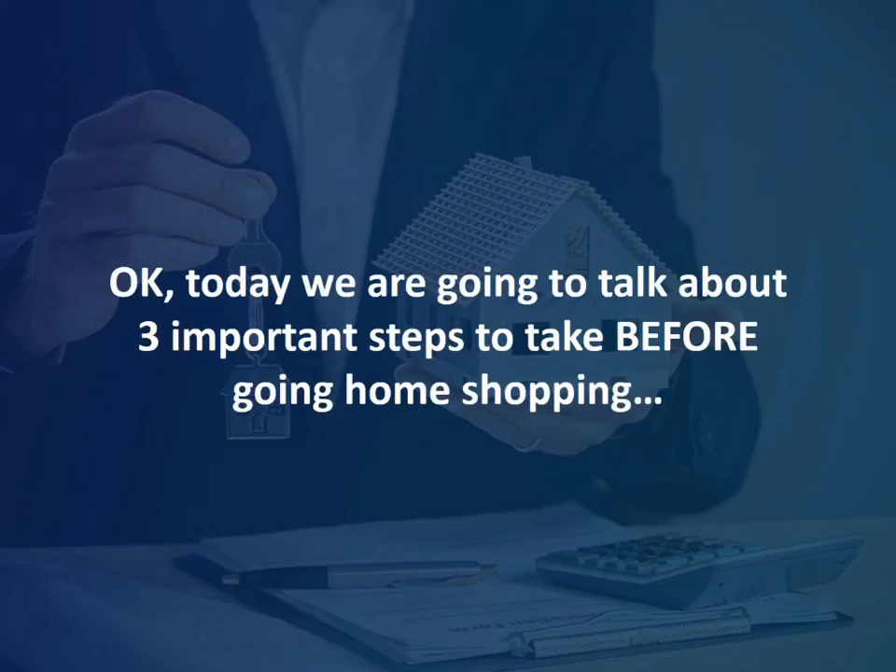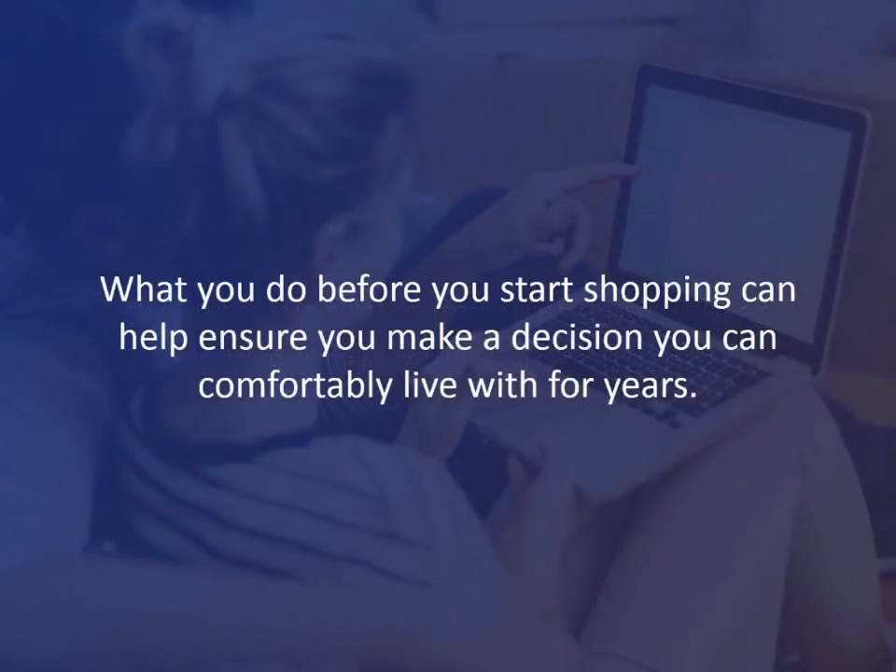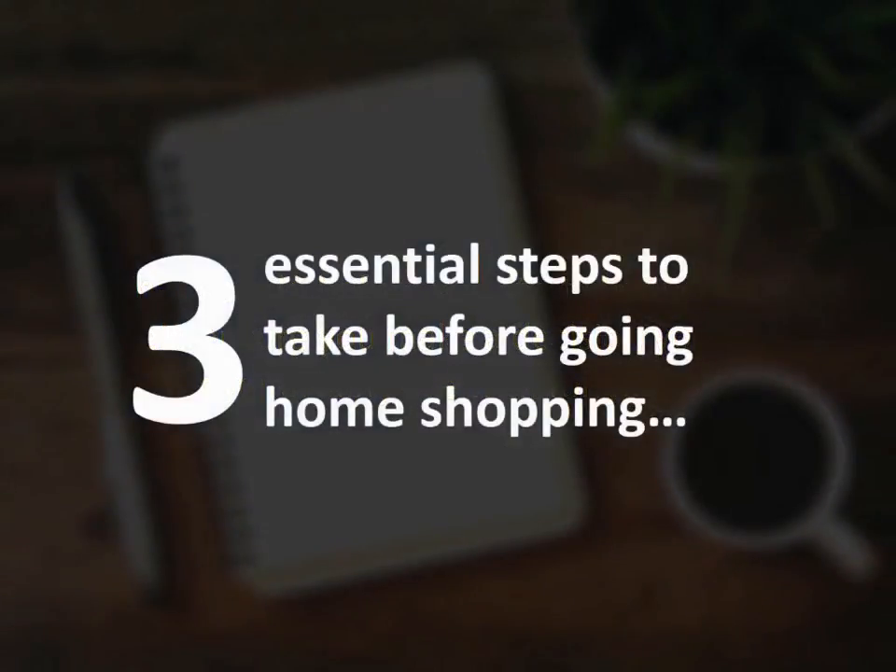Today we're going to talk about three important steps to take before going home shopping. Buying your first home isn't as simple as visiting a few realtor open houses. What you do before you start shopping can help you ensure you make a decision you can comfortably live with for years. Here are three essential steps to take before home shopping.